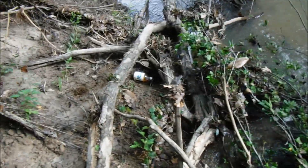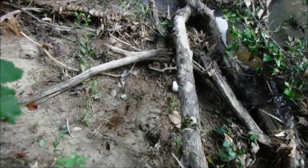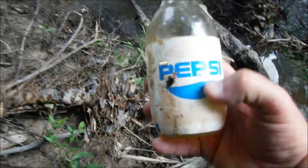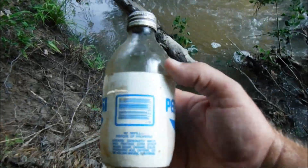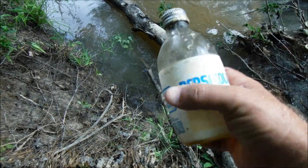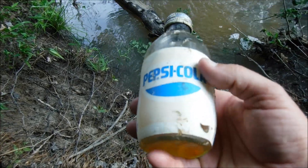Now that's an old bottle — Pepsi-Cola. They quit making these years and years ago. Styrofoam — they used to make these with styrofoam. This reminds me of the 1980s. Man, this has been out here for a long time.